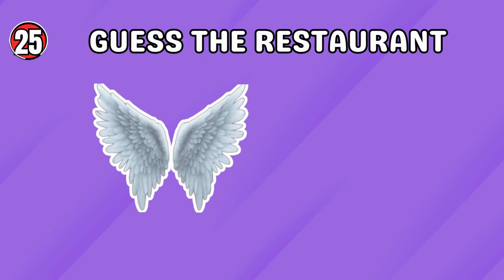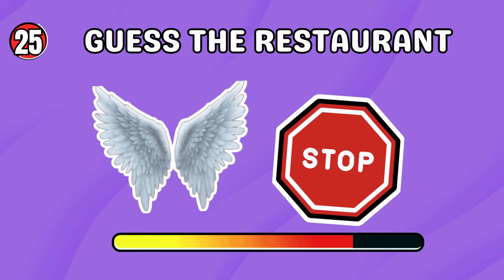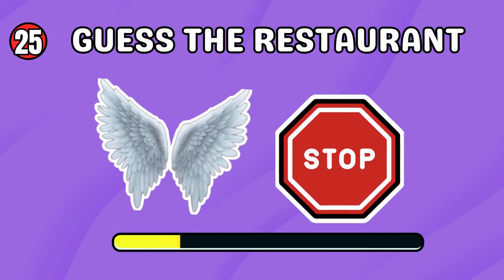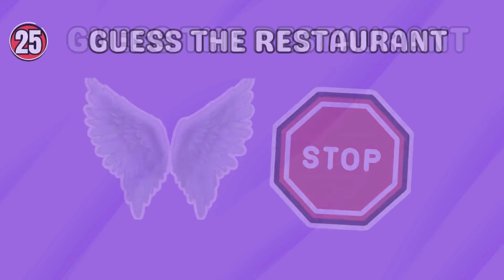What can you make out of this emoji? Wing Stop!